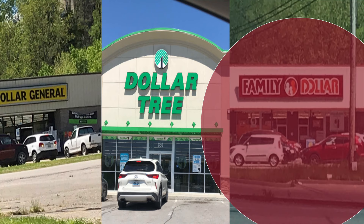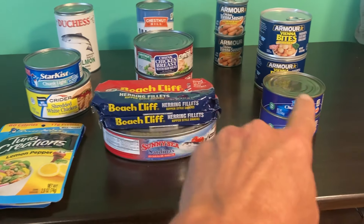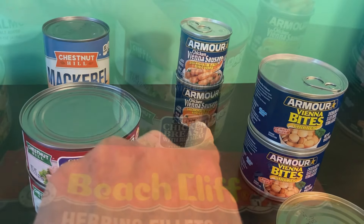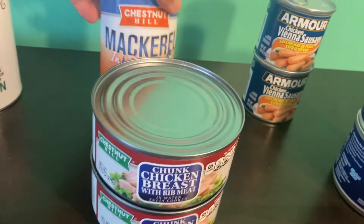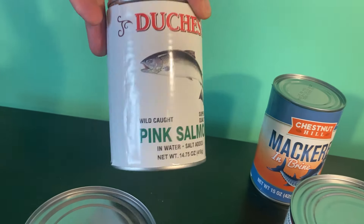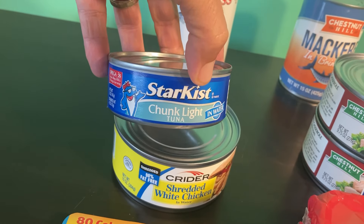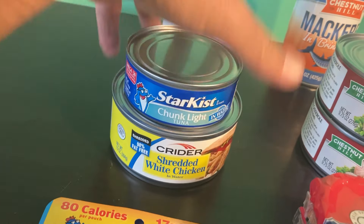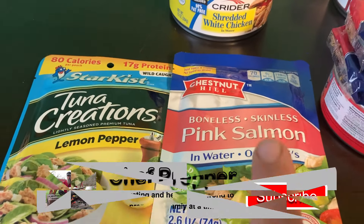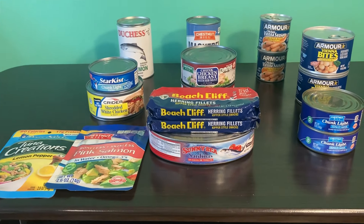Here's what I got from the Family Dollar: sardines, herring fillets or kipper snacks, chunk light tuna in water, Vienna sausage bites, chicken breast, mackerel, pink salmon — and it does say wild-caught — more tuna, chunk tuna but Star-Kist rather than the store brand, and more chicken. Then for a little bit of variety, even though these are not cans, they're still meat: pink salmon and tuna.